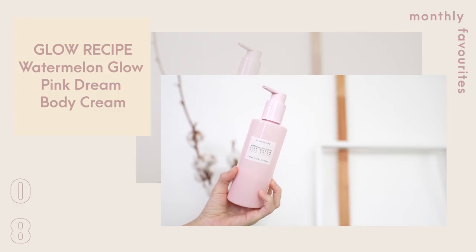Body time! This is from Glow Recipe — this is the Watermelon Glow Pink Dream Body Cream, Soothing and Moisturizing. I'm almost done with it — down to the last few pumps — but I love the scent of it. It has a nice thick consistency so it's very hydrating and moisturizing on dry skin, but after massaging it into the skin, it actually gets absorbed.